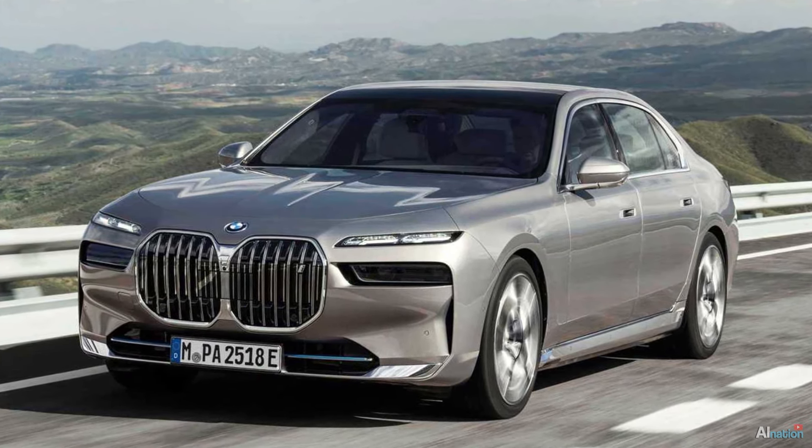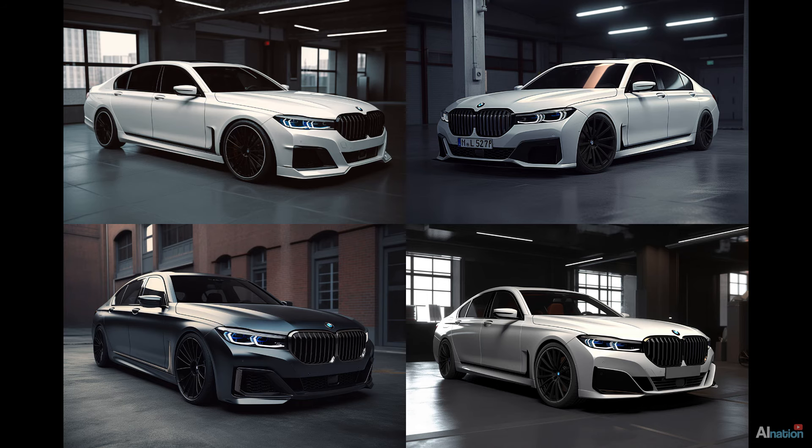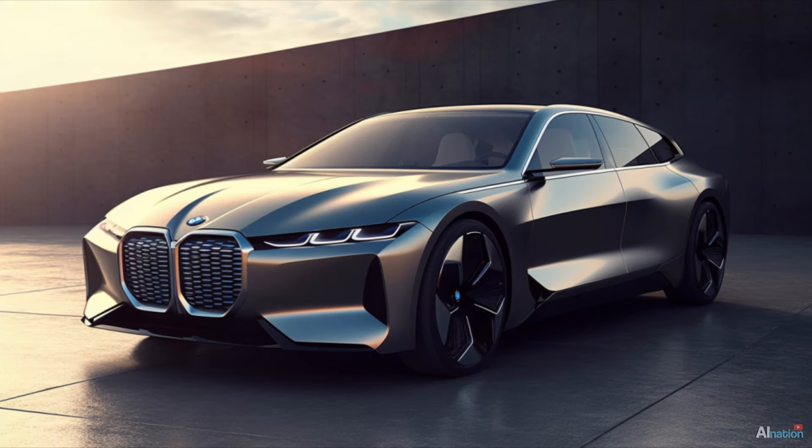Anyway, I started designing my dream 7 Series BMW with AI. Out of hundreds of generated images, this futuristic version appealed to me the most.